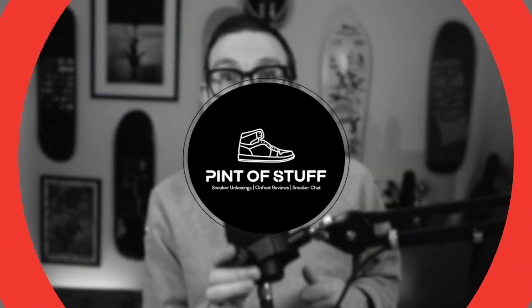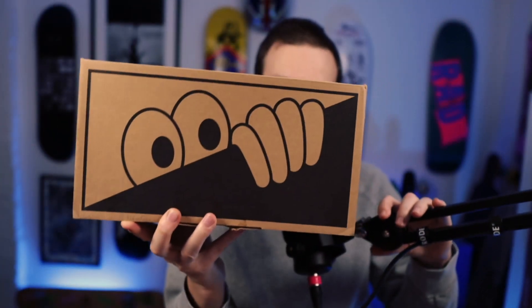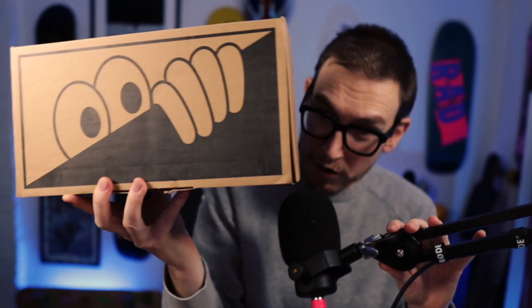Yo YouTube, it's Mr B from Pint Up Stuff here and I'm coming right back at you with a very special sneaker unboxing. You know this is not a Nike SB, an Adidas, not a Puma, not New Balance. It's very much a little cheeky brand. Now if you've been following our podcast you know that I'm kind of excited about these. We're going to do the traditional thing and go over here.